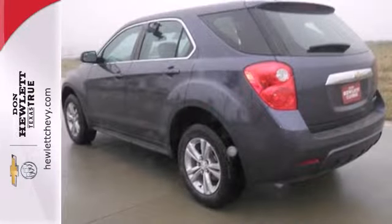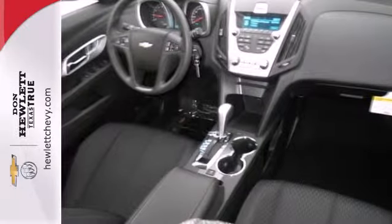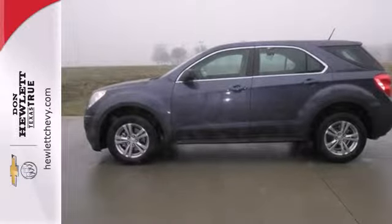Convenience features include remote keyless entry, speed control, and a power driver seat. It's time for a change, so crossover to the Equinox, coming for a test drive.